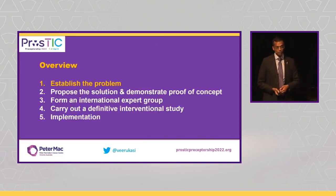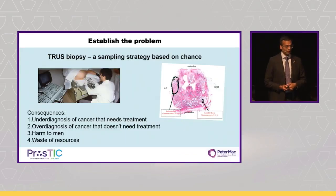The first thing to do is to establish the problem. The CT and bone scan equivalent in prostate cancer diagnosis was truss biopsy. You can see from this pretty ancient and pixelated picture a physician putting an ultrasound probe in a back passage, taking 12 cores from the prostate without knowing where the cancer is. That picture — and maybe the procedure — should be confined to the realms of history.